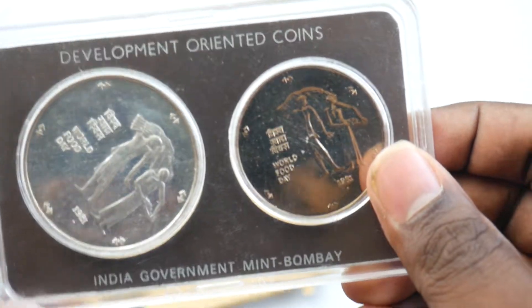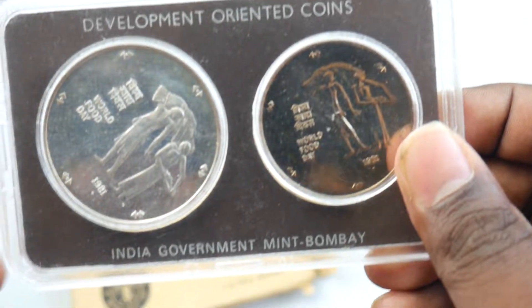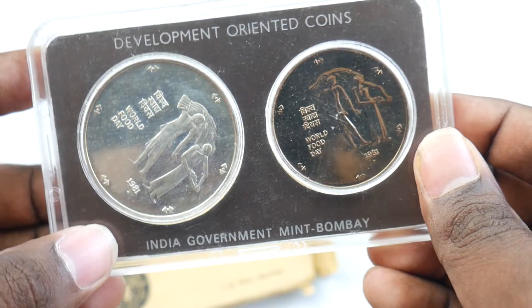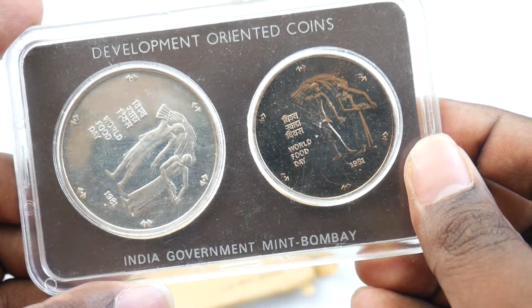In the next video we are going to see a different coin set — that's also a commodity coin set that we'll cover in the next coming video. Friends, thank you so much, see you guys in the next video, bye!